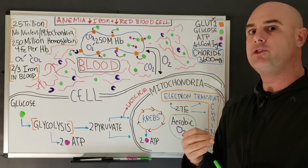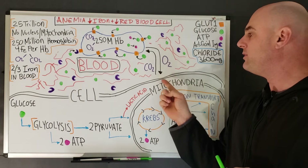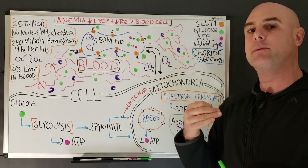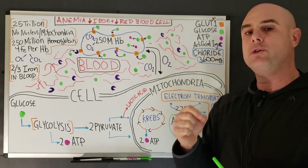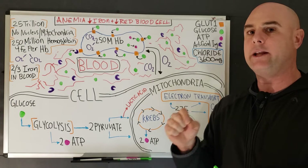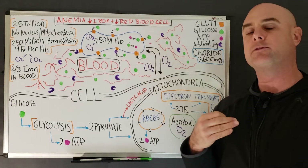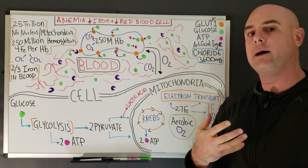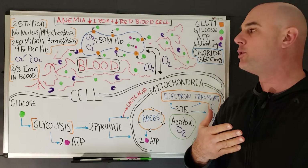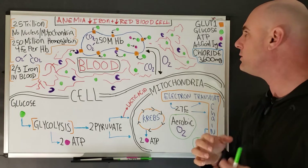Red blood cells are used to carry oxygen into the cell and primarily used to carry carbon dioxide out of the cell. Red blood cells use glucose exclusively as an energy source, so if you are not making enough red blood cells, these cells are not going to be able to pick up glucose out of our blood and maintain our glucose levels.